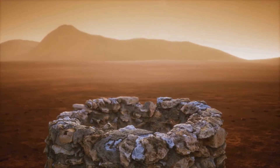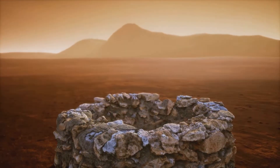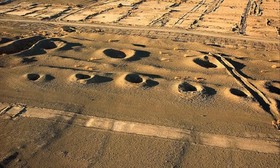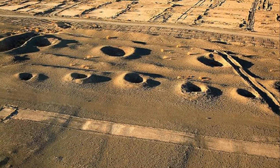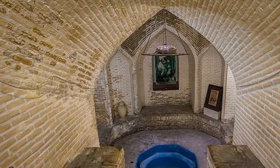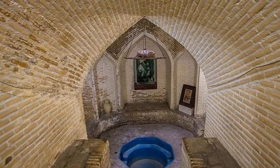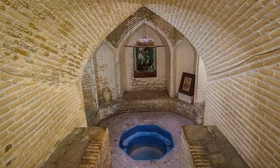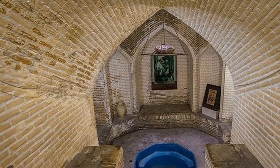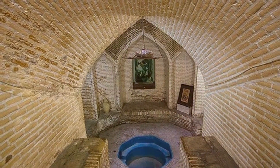The defining feature of the Kanat system was its network of vertical shafts. These shafts provided access points for the Mukanis during construction and also served as ventilation points, allowing fresh air to circulate through the tunnel. The spacing of the shafts was carefully calculated, taking into account various factors. Typically, shafts were spaced 50 to 200 meters apart. These shafts became a testament to the hidden network of water channels that sustained life in Persia.